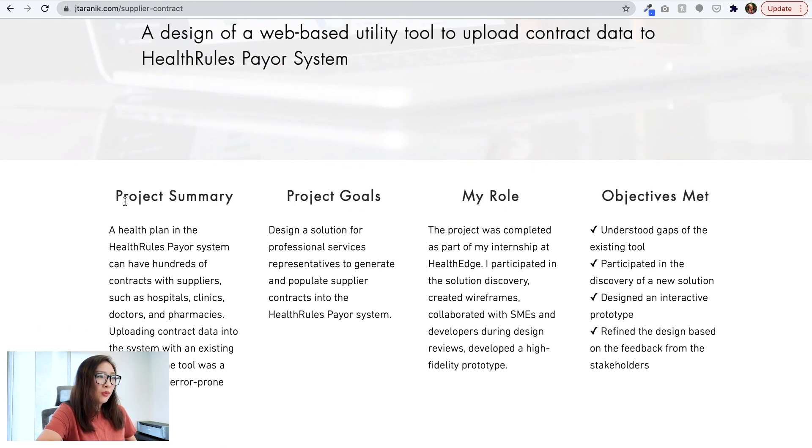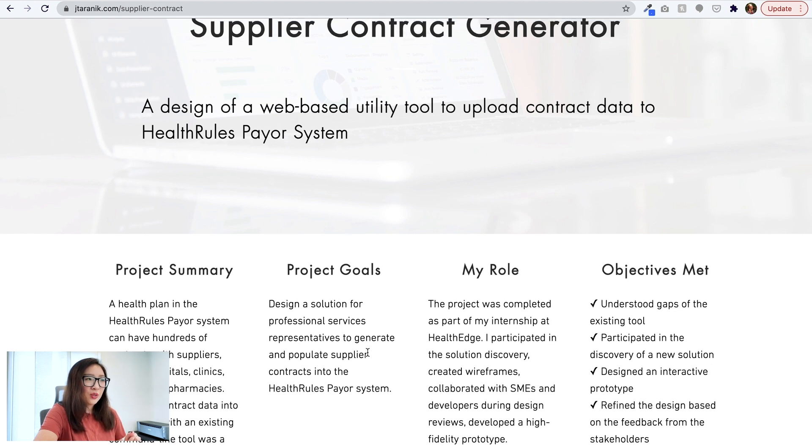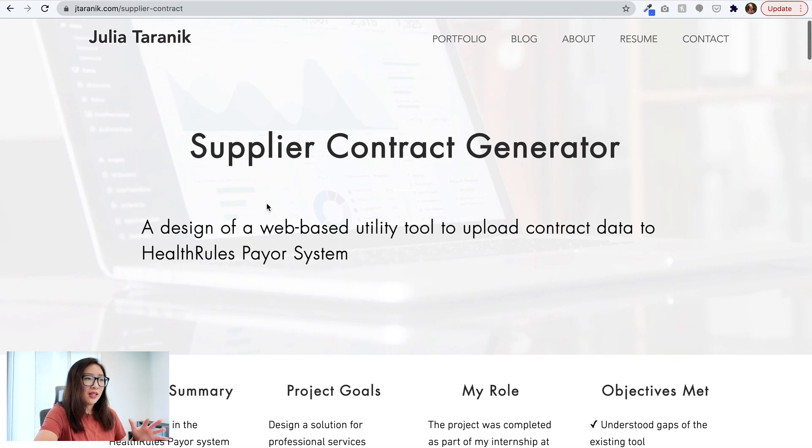The project page has a high-level summary first — project summary, project goals, role, and objectives — which is great. It always helps the viewer understand your role and what you were trying to do. The project goal is to design a solution for a professional services representative to generate and populate supplier contracts into a health rules payer system. It sounds like this is probably a B2B project, as the solution is for professional services representatives.